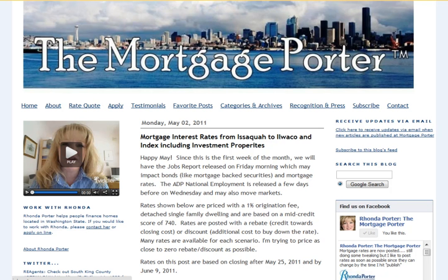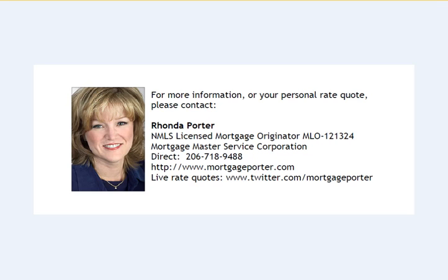To learn more about me or any of the programs I've discussed, I invite you to visit my blog at www.mortgageporter.com, where I post rates live every Monday morning. You can also follow me on Twitter at Mortgage Porter, where I do live rate quotes and provide underwriting tips. I'm happy to provide a custom rate quote and answer any questions for homes located in Washington State. Thank you very much, and I look forward to speaking with you soon.